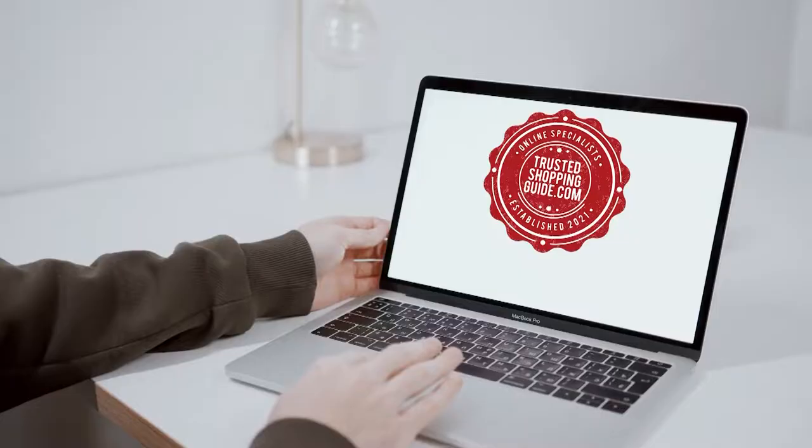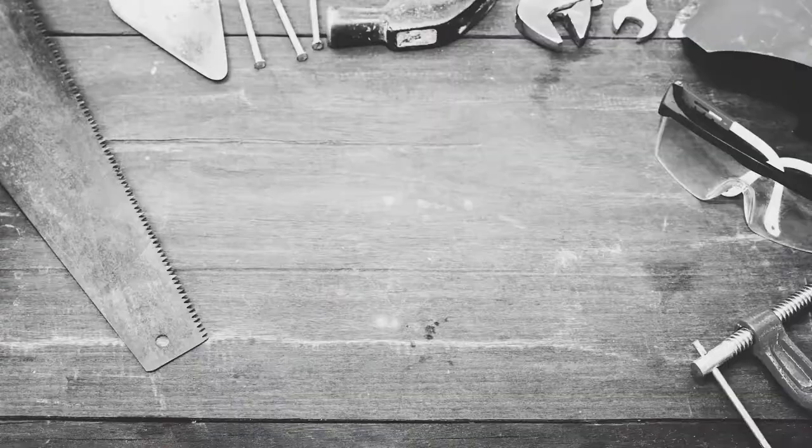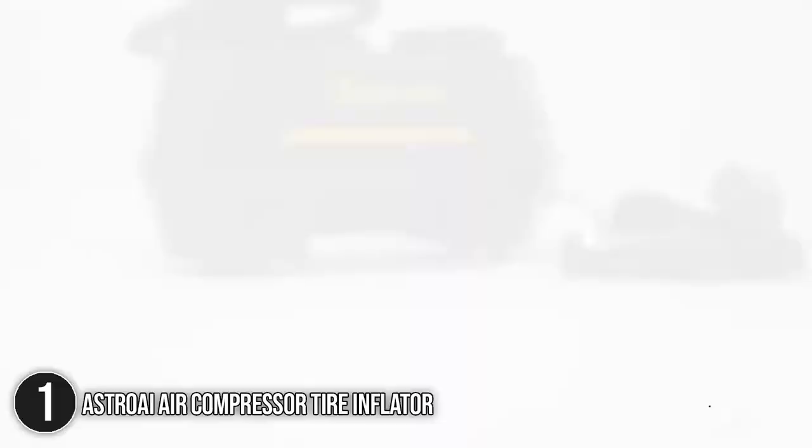You are welcome to check us out on TrustedShoppyGuy.com for more of our research, or alternatively, subscribe to this channel for regular updates. The first tire inflator in our list is the Astro AI Compressor Tire Inflator.